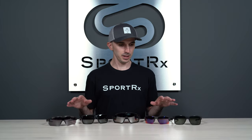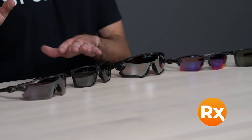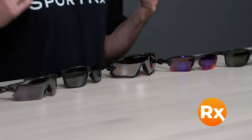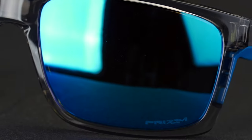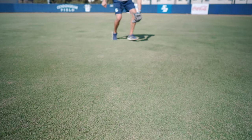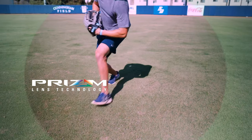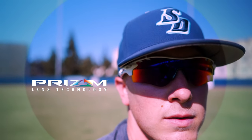The first is prescription capability. All five of these are available in prescription with Oakley authentic Prism lens technology. If you aren't familiar with Prism, it's Oakley's contrast-enhancing lens technology that works to manipulate the light spectrum, filtering out more noisy colors while accentuating the colors your eyes are more sensitive to. This makes all the details in your environment easier to pick up on.